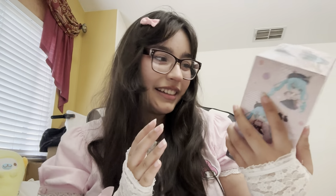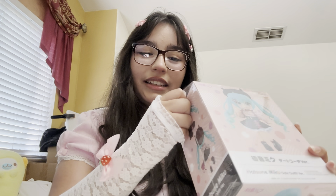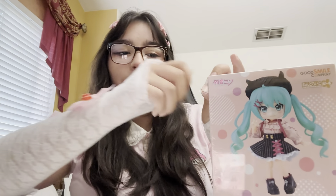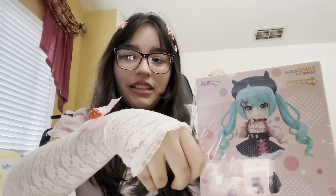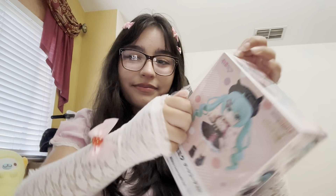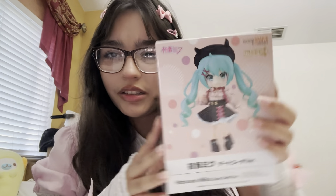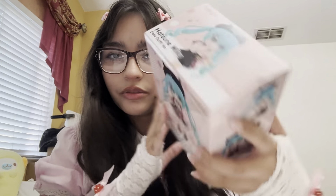I don't really like buying nendoroids that much, but you know, I have to do what I have to do. Let's open this up — I opened that up so wrong. Getting the plastic off... okay boom, now we have the real box, the real thing.